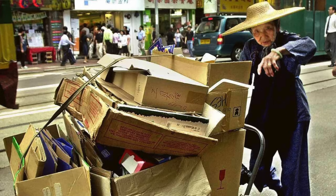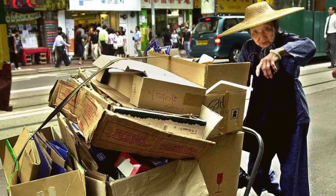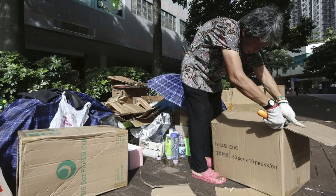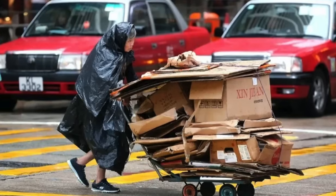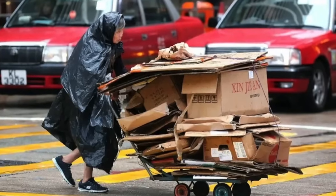You tend to see this all around Hong Kong — elderly people, quite often elderly women as well, recycling cardboard day and night to get what extra pennies they can. Yau Ma Tei is quite a poor area, and we'll talk about it a little bit as we head further down towards the temple.